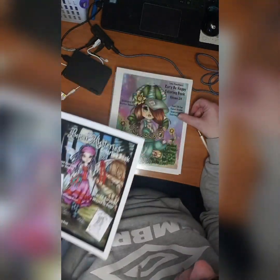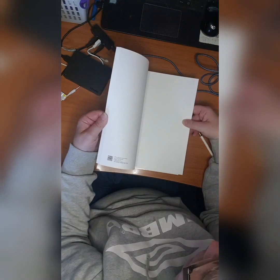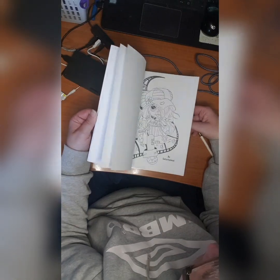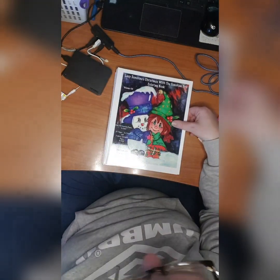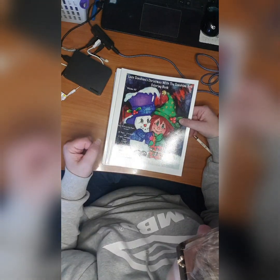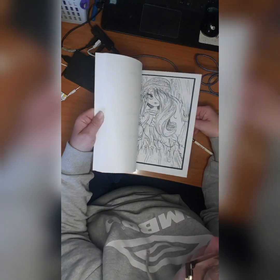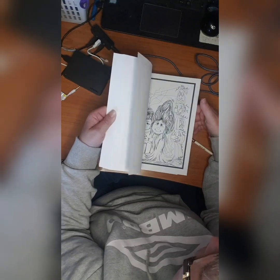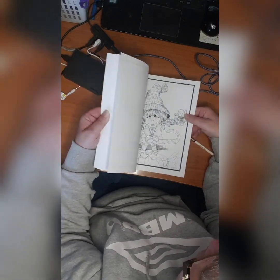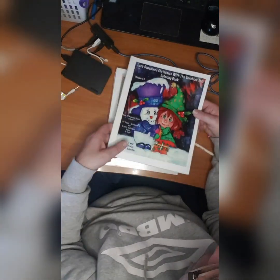So Lunar Mysteries Coloring Book. Then we have Rory Be Happy Coloring Book Volume 24 by Lazy Sunshine — I don't think I started anything in here. Then we have Lazy Sunshine's Christmas with the Sunshine Toots Coloring Book Volume 43 — there are two pages for each image and five more individual pages from other books. As you can see, the double images come after each other. Cute book, did not start it yet — it's more of a Christmas theme.